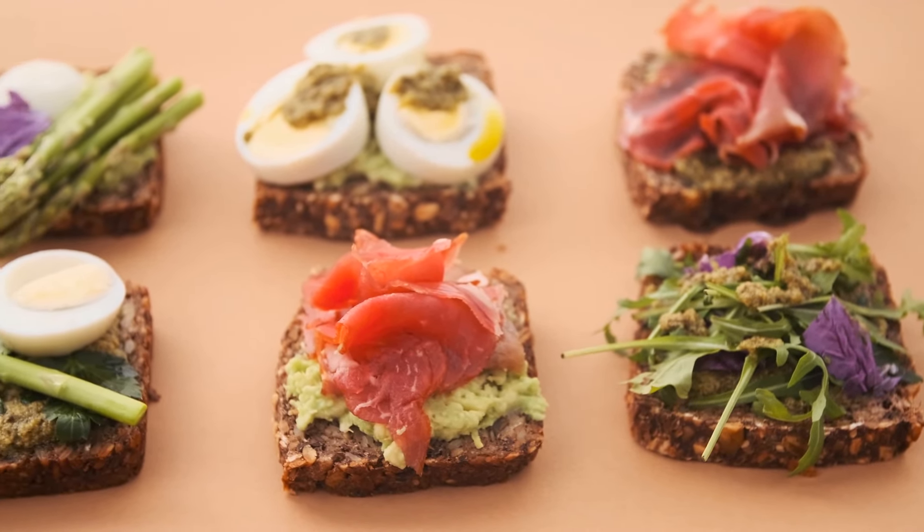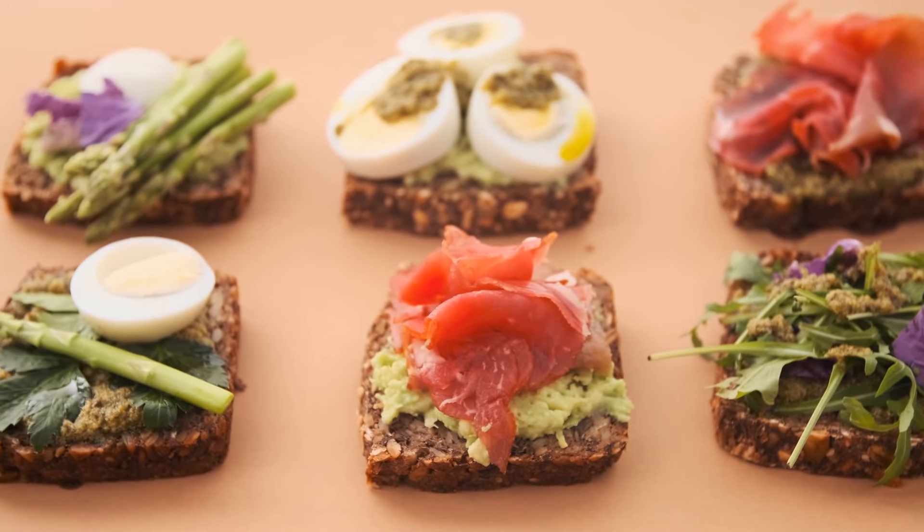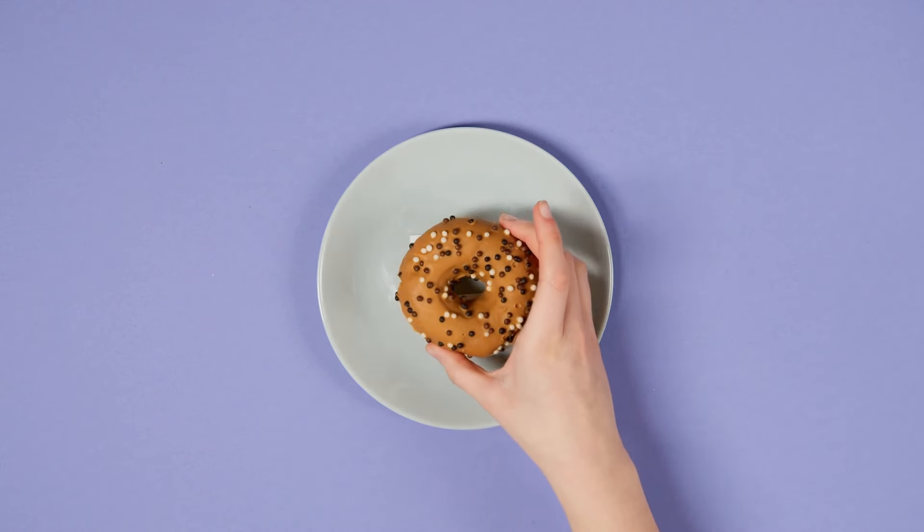Macadamia nuts are ideal for their low-carbohydrate and high monounsaturated fat content, notably omega-7s and omega-9s, which are linked with improved insulin sensitivity.